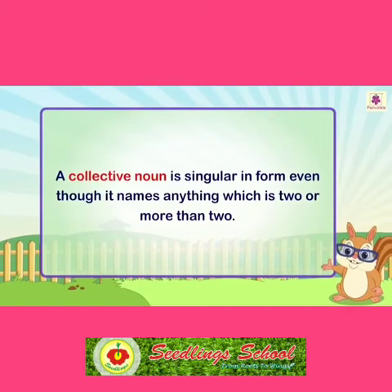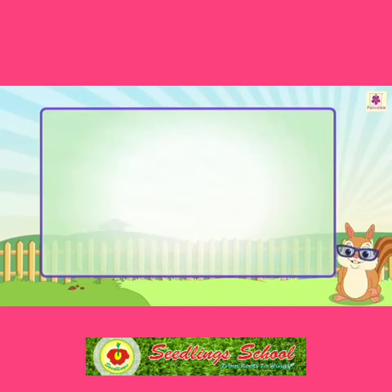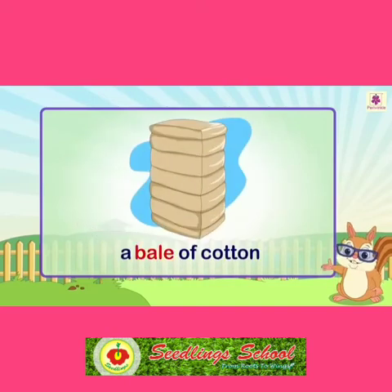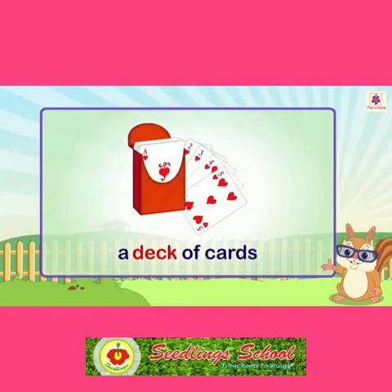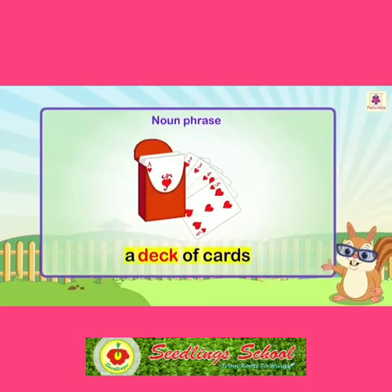A collective noun is singular in form even though it names anything which is two or more than two. For example: a set of tools, a bale of cotton, a deck of cards. Such a group of words is called a noun phrase.